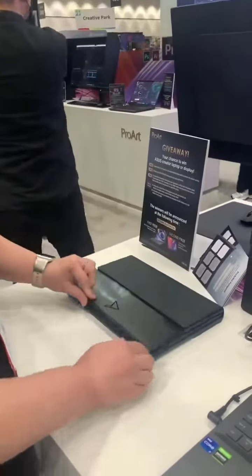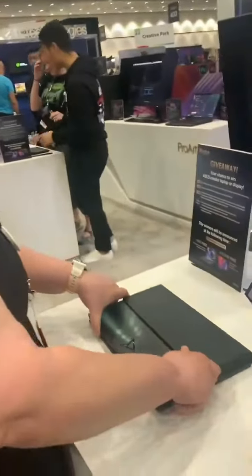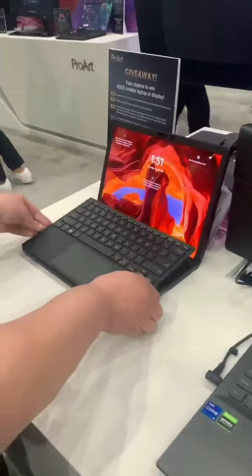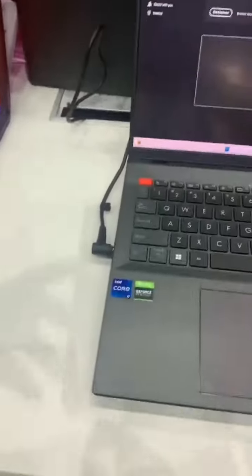And then it folds up. I want this for Christmas — and that's coming from a Mac girl. Yeah, that is so cool. Thank you so much.